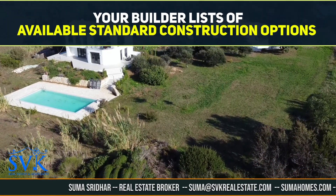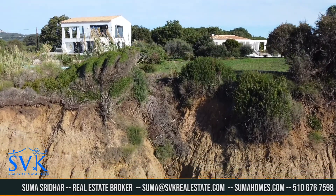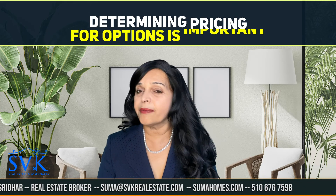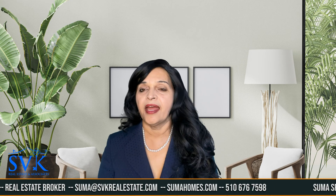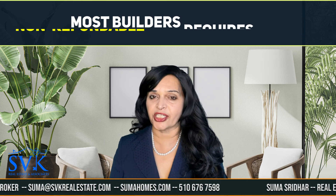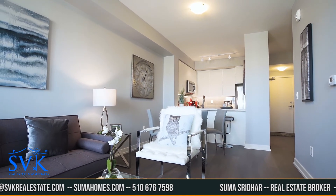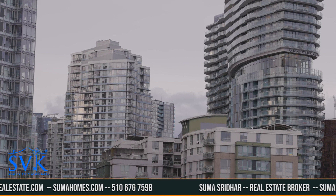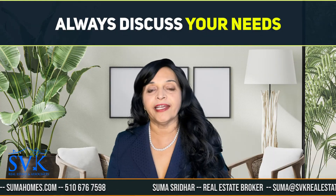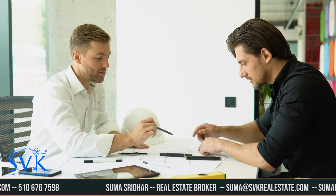Your builder most often has a list of available standard construction options and possible upgrades that already have an established price. If the upgrade you have in mind is not on the list, determining pricing for these options can be planned ahead. Depending on the area you are in, most builders require a non-refundable construction deposit to cover the upgrade cost. The deposit could be required all upfront or incremental as the construction progresses. The builder has to be able to cover the cost of upgrades should you back out of the purchase of the home.